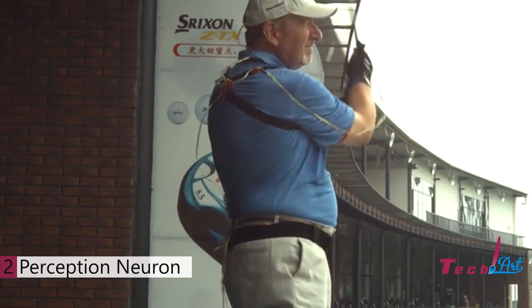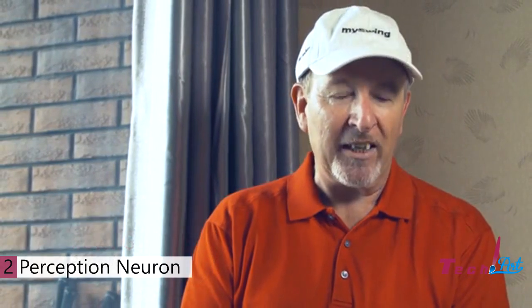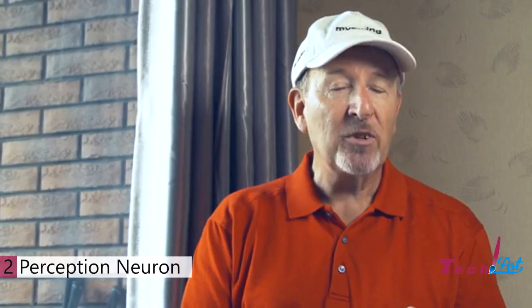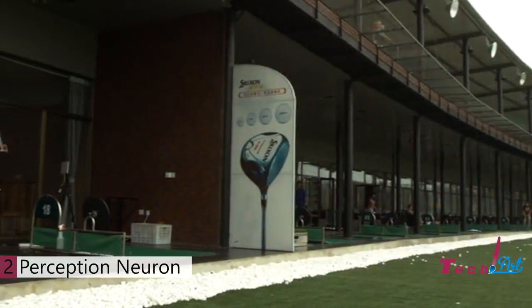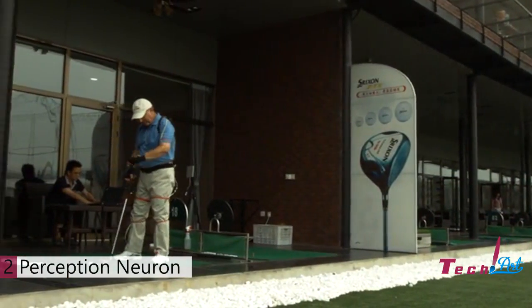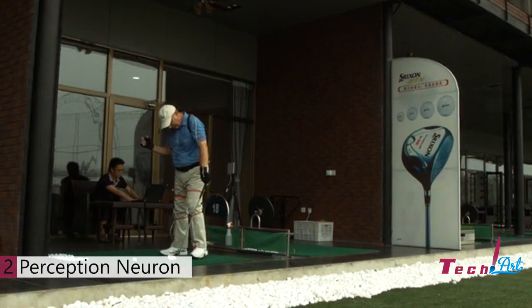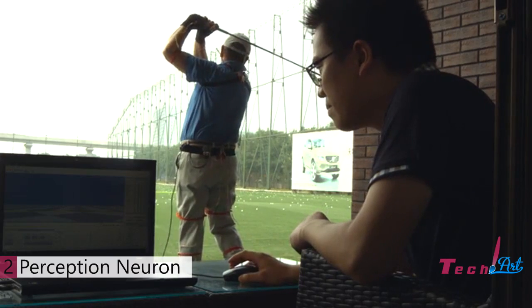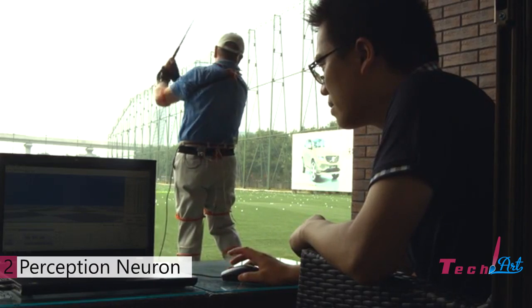My name is Peter Gauthier, and I'm a golf pro with almost 40 years of experience. I love this technology — it's the future of sports training. Number one, it's wireless. Number two, it's lightweight. And number three, in one swing, I've got a complete 360-degree view of the golf swing — from above, from below, from underground, like being inside a sphere. There's never been any technology like this before.